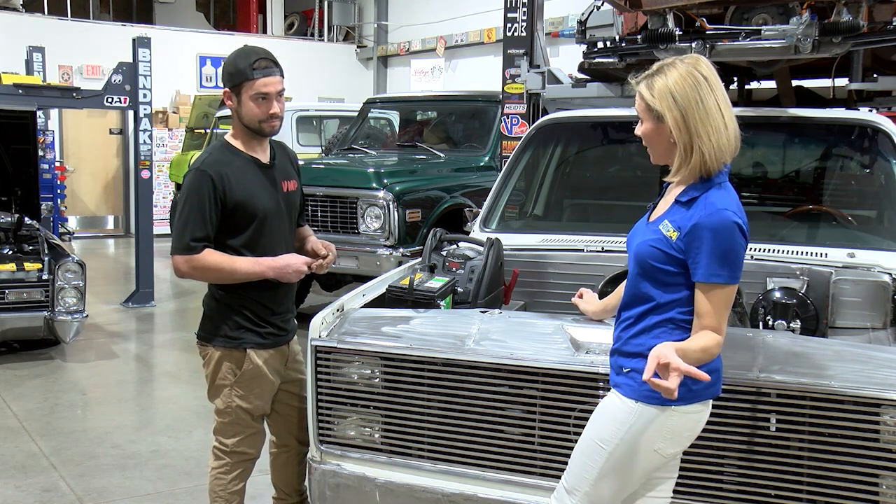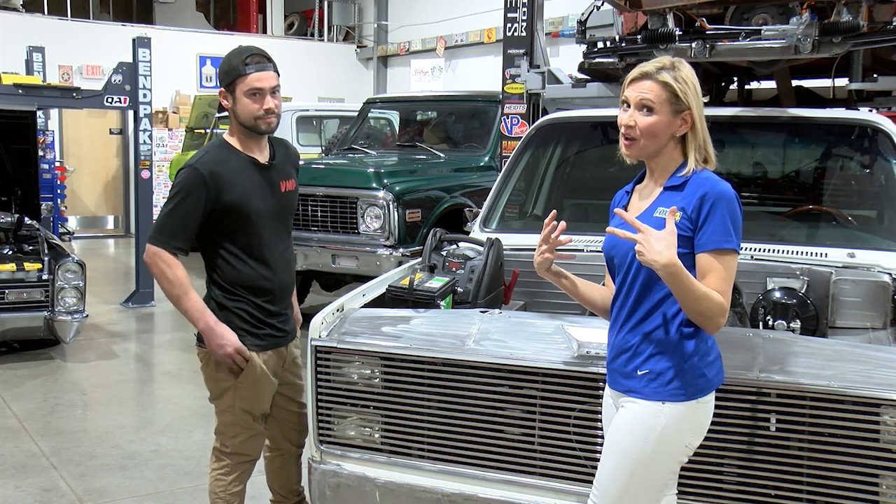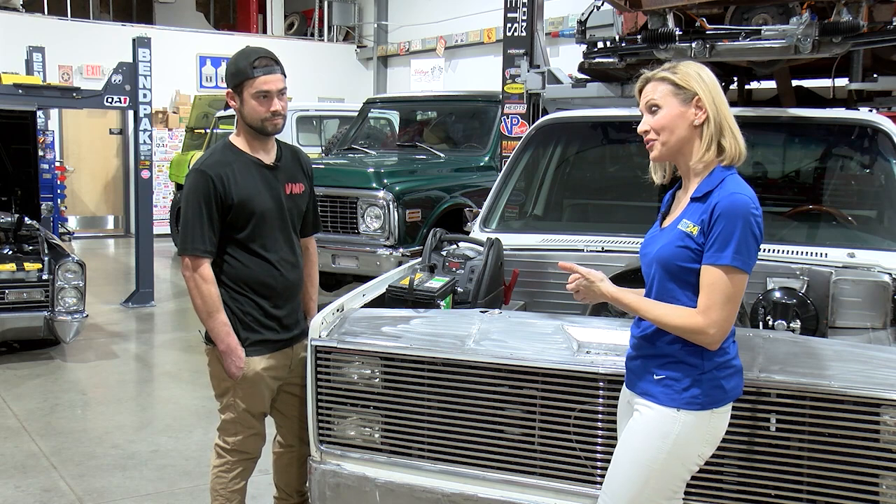We're going to talk to your spark plug of a partner, Connor, in just a moment. Because a lot of us are not going to become mechanics, and we need to know what we're looking at when we get that bill. So he's going to help us with that.